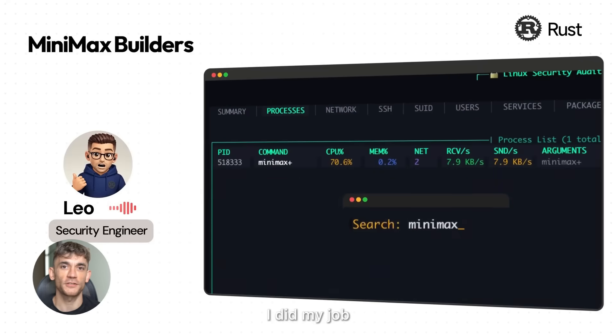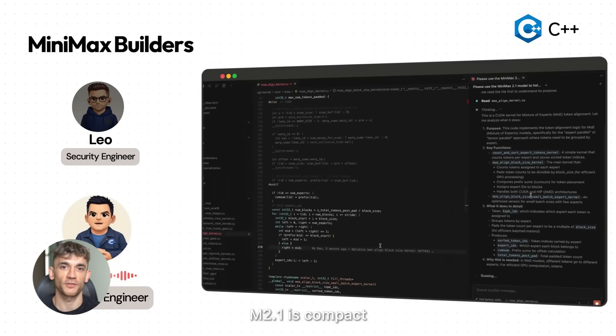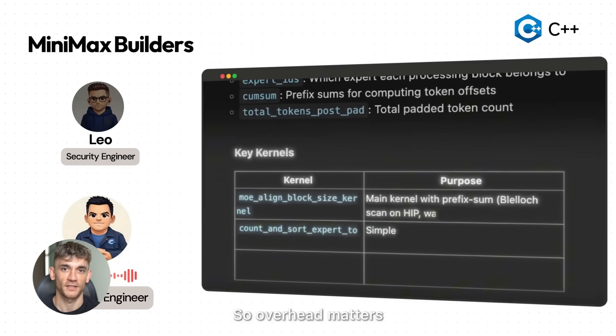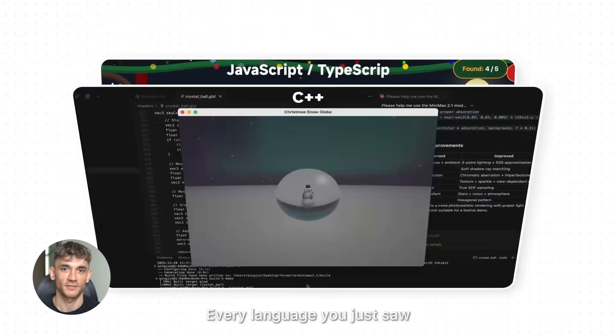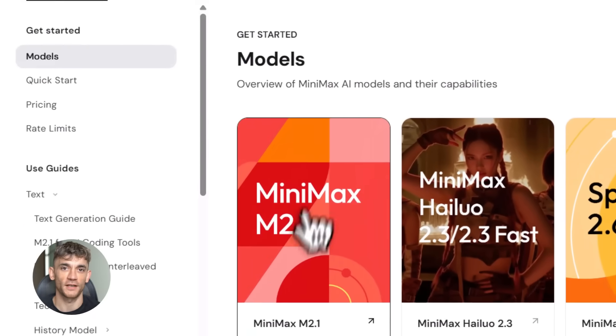MiniMax M2.1 costs 30 cents per million input tokens. Claude Sonnet costs three dollars — that's 10 times cheaper — and it actually performs better on coding tasks. The context window is 24K tokens, meaning it can read and understand massive codebases and see your entire project at once, giving you smart suggestions based on everything, not just one file.